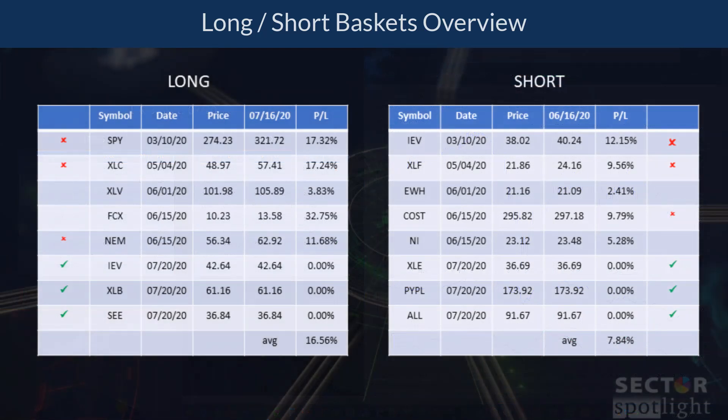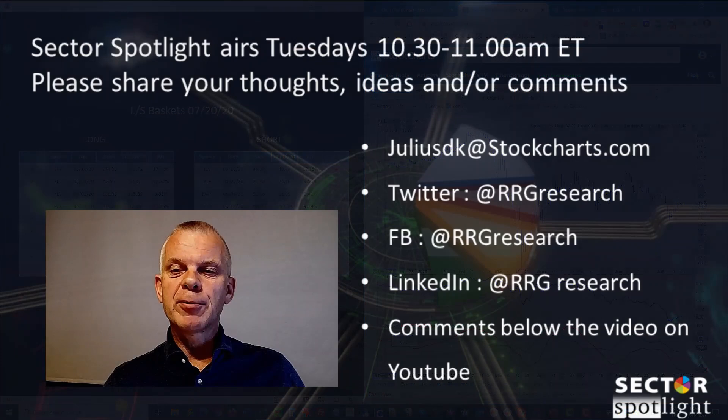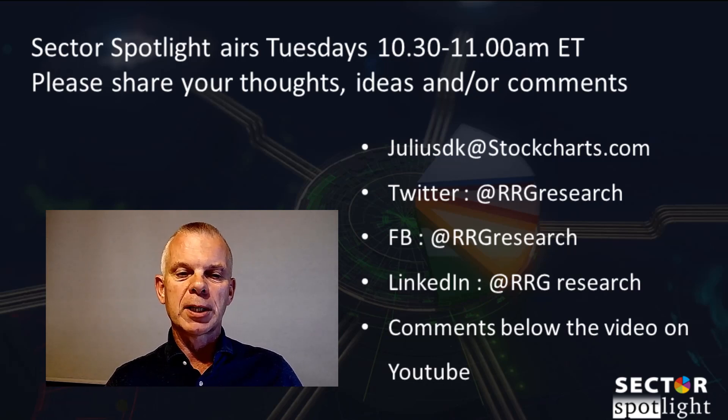That wraps it up — we now have a fresh basket with five longs and five shorts, and as usual we're going to keep an eye on it going forward. That's it for today's Sector Spotlight. Thank you for watching. Don't forget to like, tweet, retweet, and comment. Sector Spotlight airs every Tuesday from 10:30 to 11:00 a.m. Eastern with replays on the StockCharts YouTube channel. Stay safe and I hope to see you again next week.